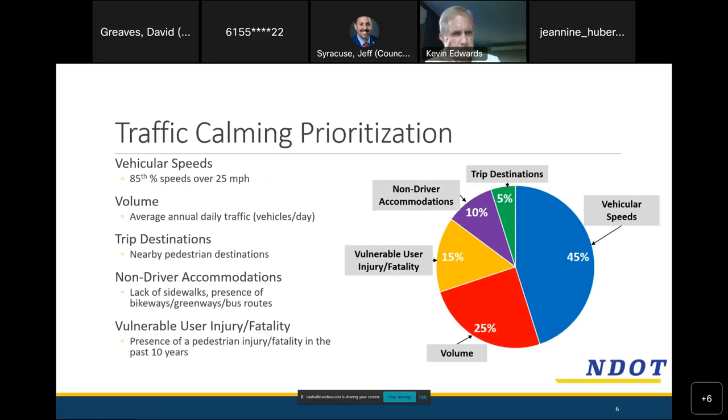How do we choose the streets? This pie chart breaks down the scoring system. Vehicular speeds is by far the biggest chunk. We also consider volume — a ton of cars speeding a little versus a street with hardly any cars. We consider injuries and fatalities for cyclists and pedestrians, whether there are sidewalks or bike lanes, and that last 5% is trip destinations — parks, schools, and similar things on the street. Fairway Drive has at least one school, so that was considered during selection.